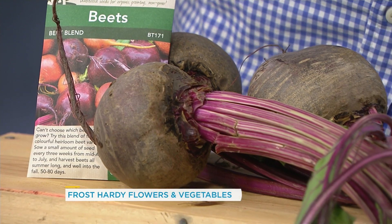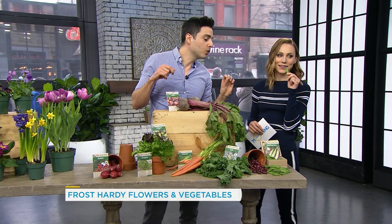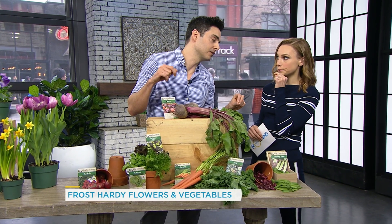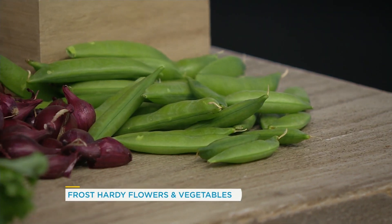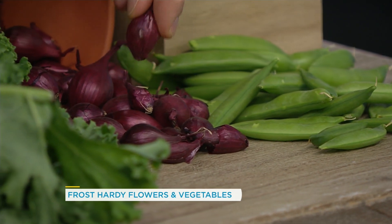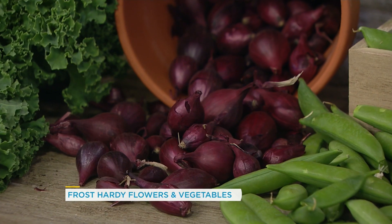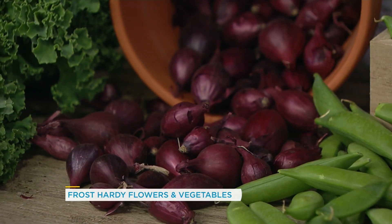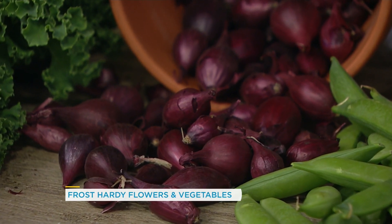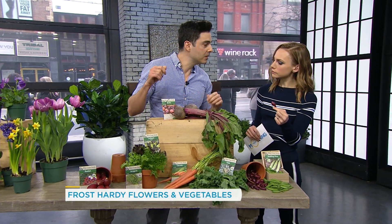Peas — have you ever had snap peas? I grew up snacking on these in my mother's garden. Homegrown snap peas taste way better than store-bought. And then we also have onions. These are called onion sets. If you go to your garden center and ask for an onion set or a garlic set, this is what you'll find — it's just a baby onion. You'll be harvesting onions by July.